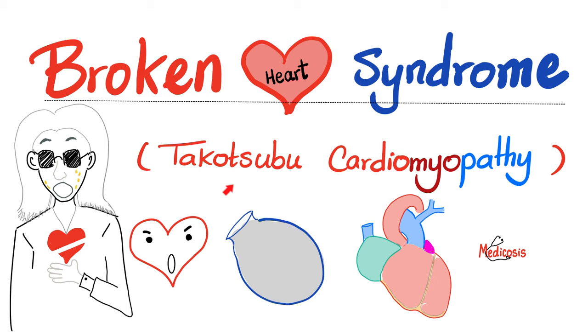What does Takotsubo mean? Takotsubo is a pot used by some Japanese fishermen to trap the octopus. If my ventricle, especially the left ventricle, balloons like this — so it has the shape of the balloon, just like the Takotsubo pot — then we call this Takotsubo cardiomyopathy.